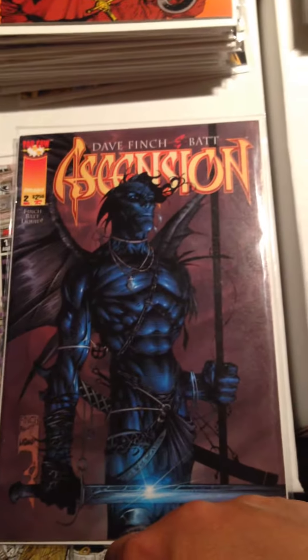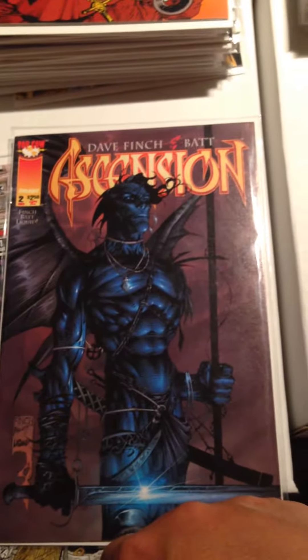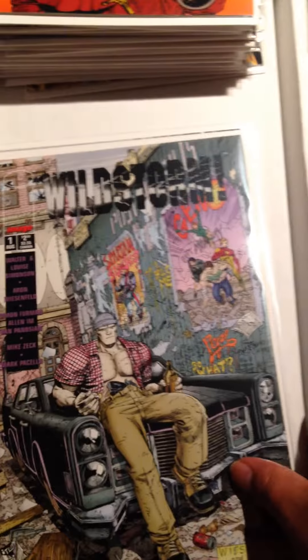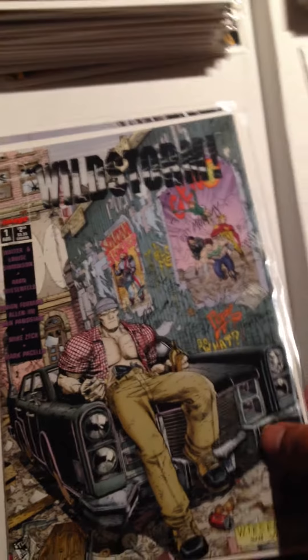Before the Wildstorm books, I got this Top Cow — David Finch, or Dave Finch — Ascension Issue Number 2. Really cool cover on it, looks really neat. Moving along: Wildstorm Issue 1, and Wildstorm Issue 2.